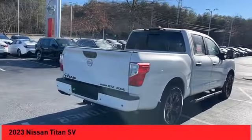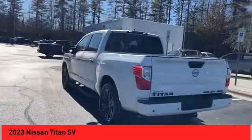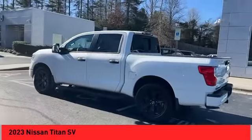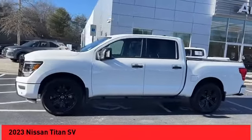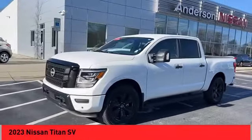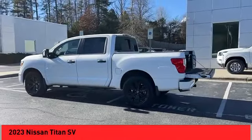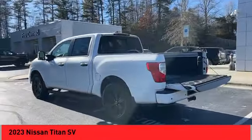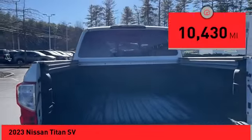We are pleased to show you the 2023 Titan. The Titan houses the Endurance V8 engine, the largest standard truck engine in its class. But the benefits don't stop there. The massive interior cabin boasts a fold-up rear bench seat and a flat loading floor. When it comes to power and comfort, the Titan can't be beat. This vehicle has less than 15,000 miles.